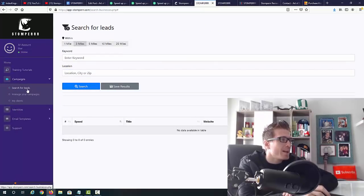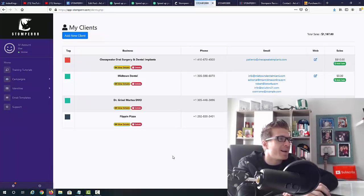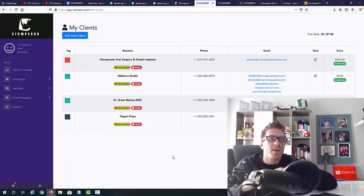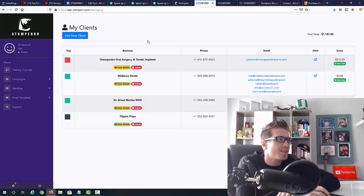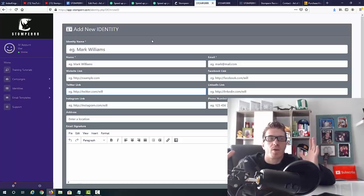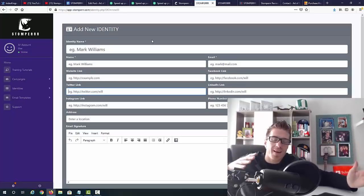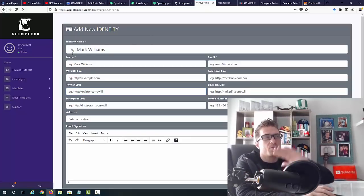In campaigns, you can search for leads and manage your campaigns — viewing total leads, deleting campaigns, etc. Under 'My Clients,' another cool feature is that you can charge people money from within the software. You can create invoices and see who paid, how much, and what for. You have the phone, email, website, and sales info all listed, and you can view details or delete entries. The identity section lets you add a name, website, Twitter, Instagram, address, and email.